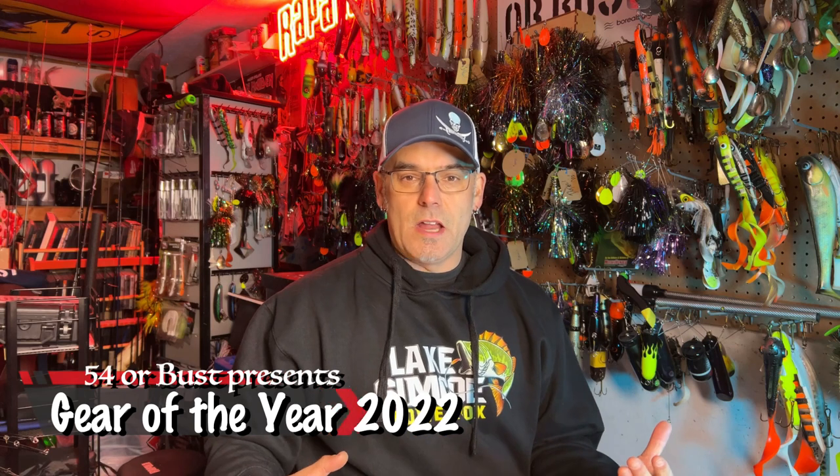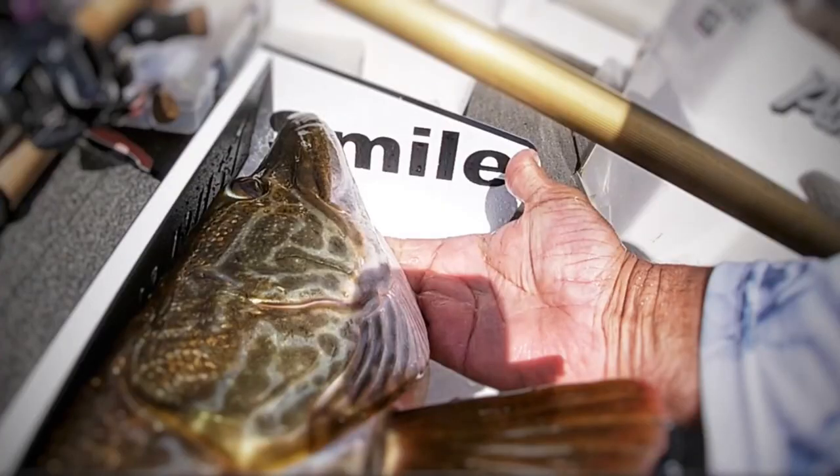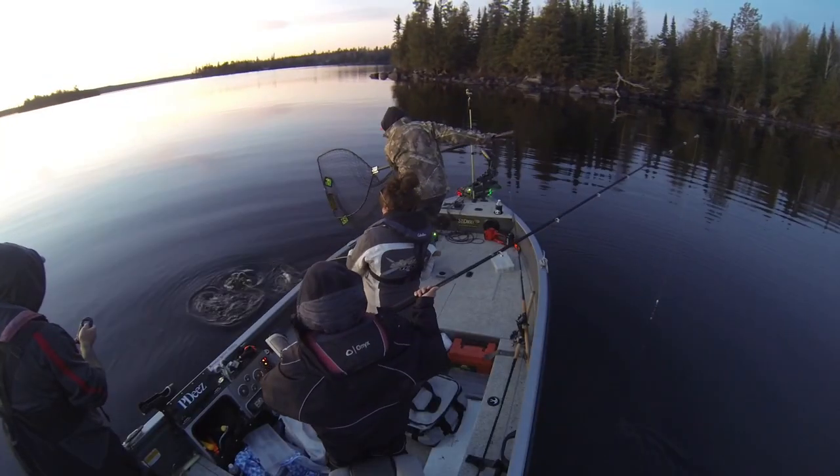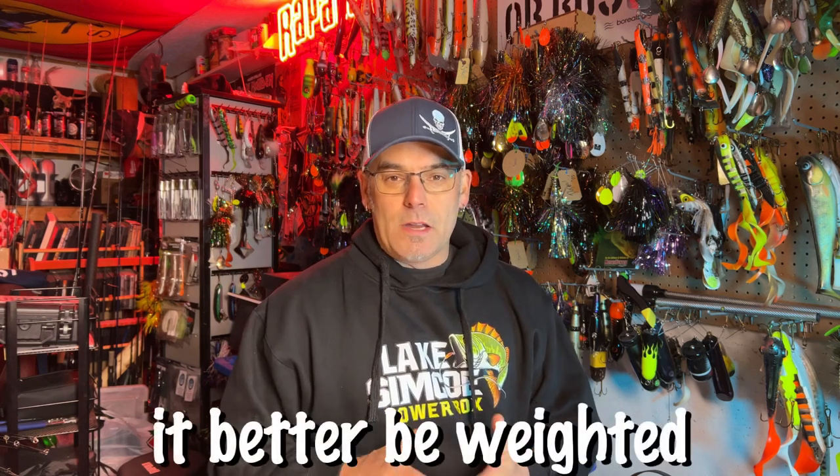Hey everybody, welcome to our first gear of the year — a kind of year-end look back at all the great things that we used this year. 2022, we used a ton of really cool products, some brand new to us, some that we've used in the past but are so underrated that we keep going back to them. Like radio host Eddie Trunk always says, if you're going to have a list, it better be weighted. So we're counting down from number five to number one — stick around to the end to find out the very best piece of gear we used in 2022.